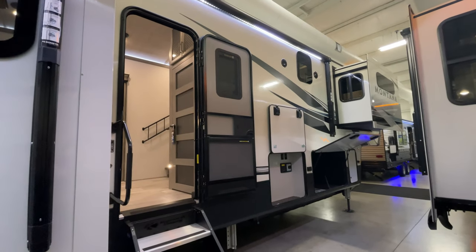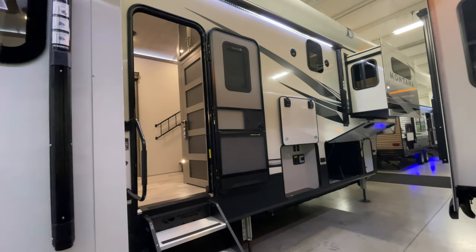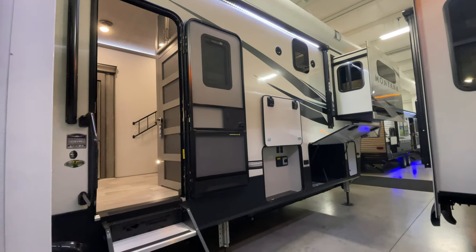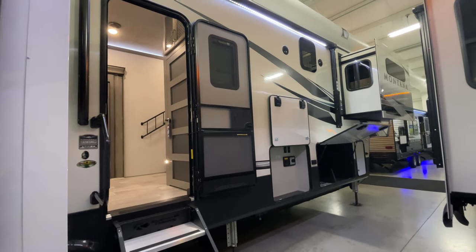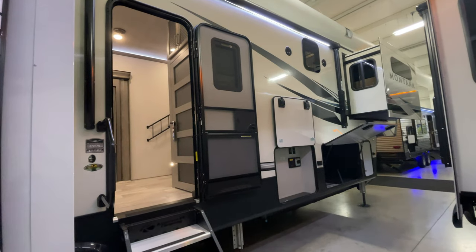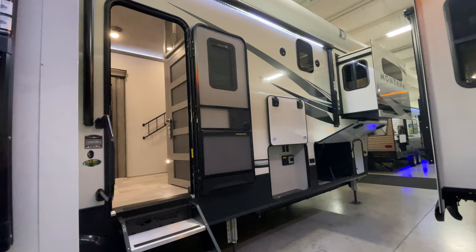Greetings and good afternoon everyone. I hope everyone is having a wonderful day. I'm going to take you for a tour of this Montana 3781. It has a dry weight of 13,450 pounds and it's 41 feet long, so it is a big, beautiful camper.